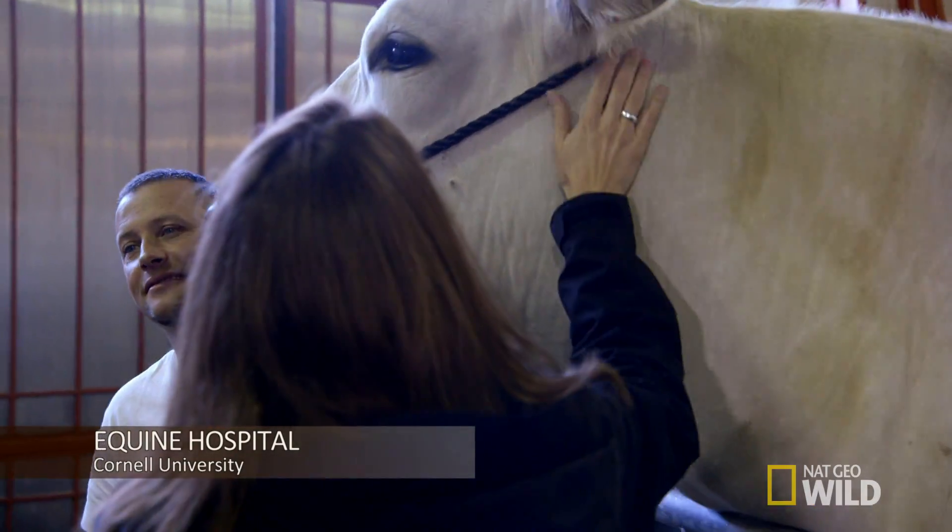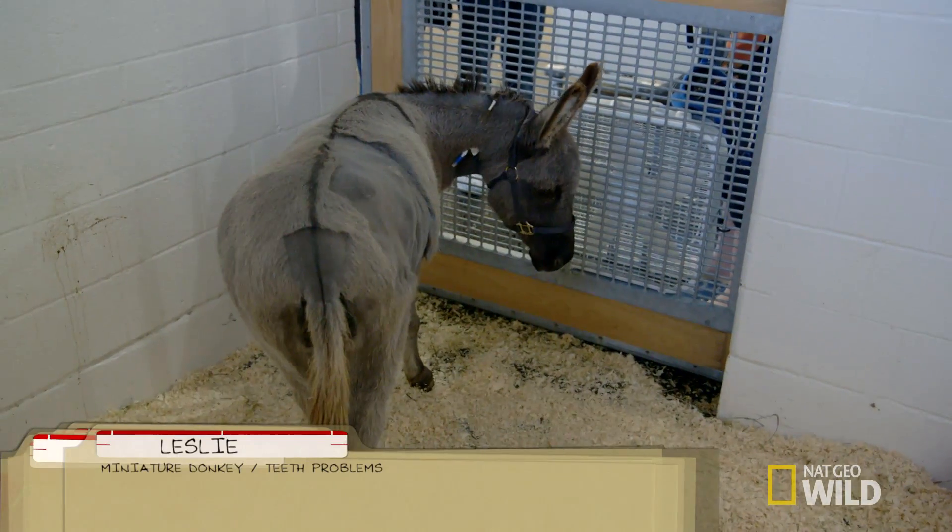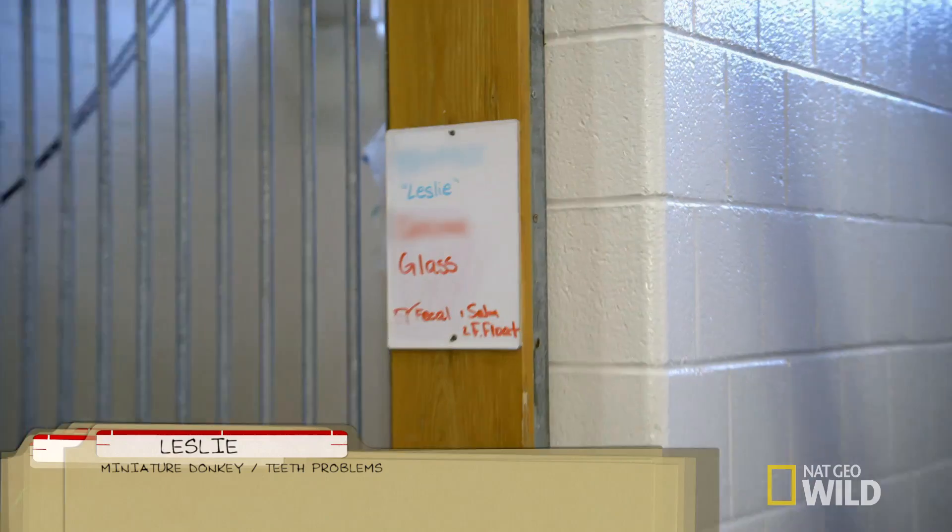Meanwhile, at the Nemo Farm Animal Hospital, fourth-year student Aziza has just admitted Leslie, a miniature donkey with a pain in her mouth.